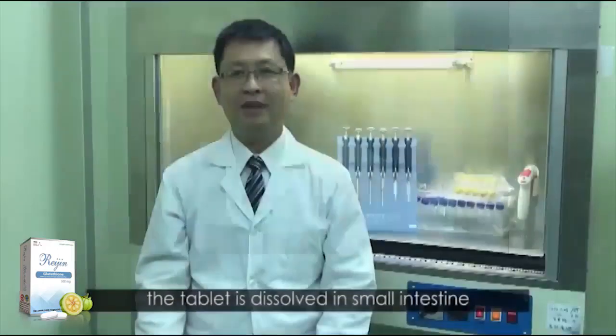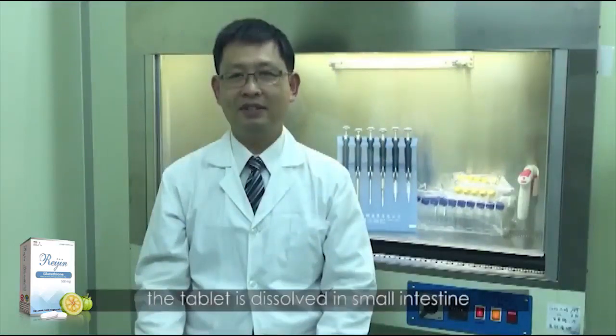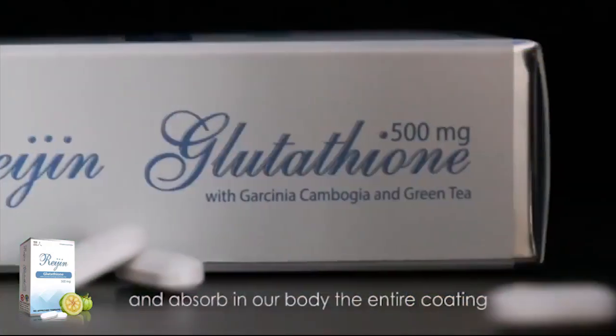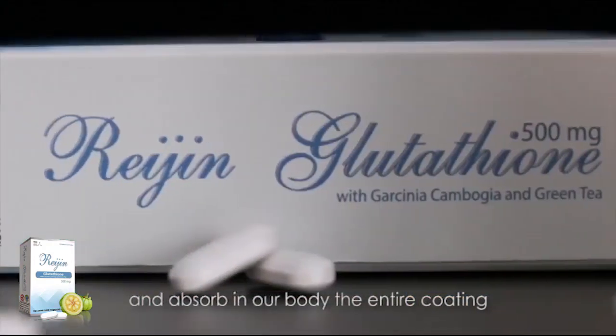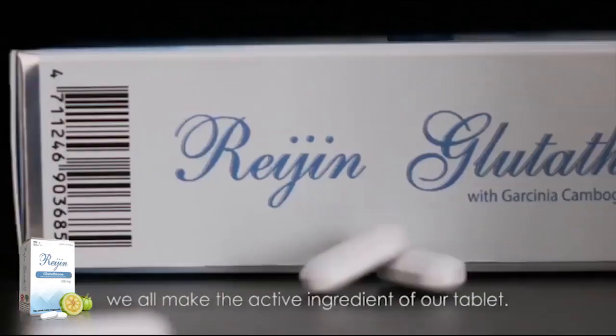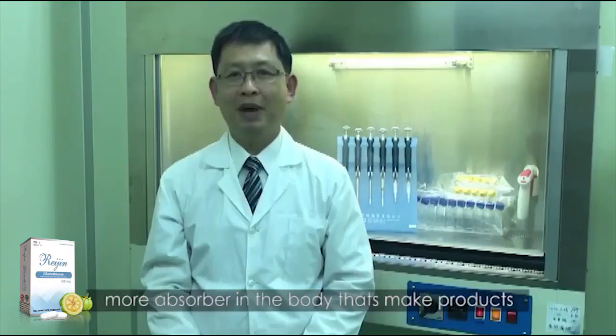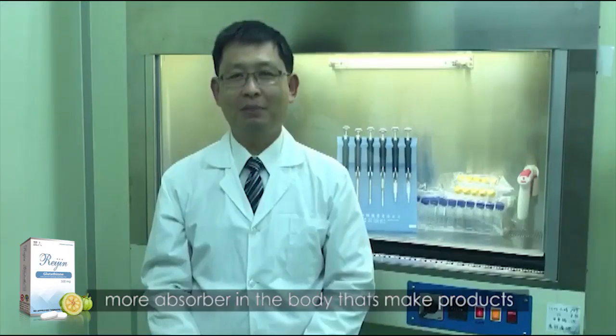The tablet will then dissolve in the small intestines, and the active ingredients will be released and absorbed by the body. The enteric coating will make the active ingredients of our tablet more absorbable in the body, thus making the product more effective.